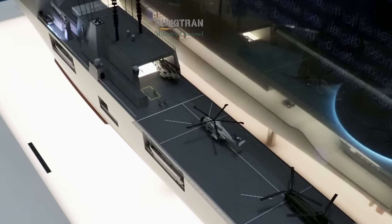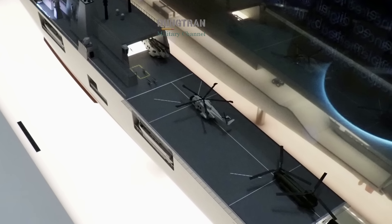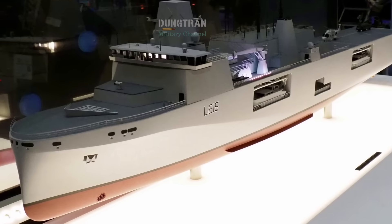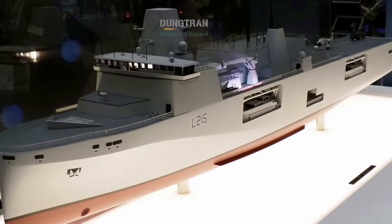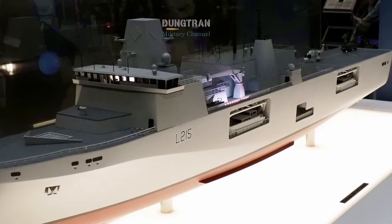Yet defense analysts note that the MRSS, at roughly 500 million pounds per hull, would be far cheaper than another major surface combatant and could deliver disproportionate strategic value.